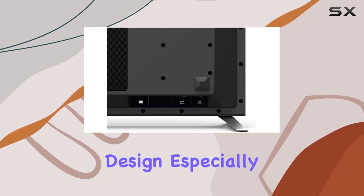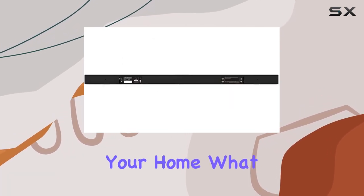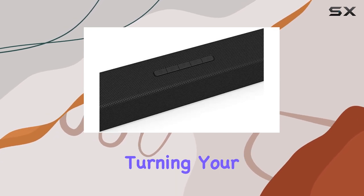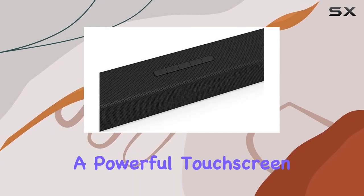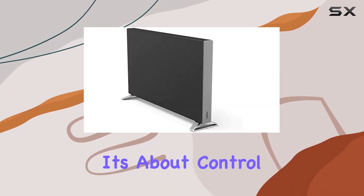The minimalistic design, especially the slim wireless subwoofer, makes it a seamless addition to your home. What sets this system apart is the integration of the Vizio SmartCast app, turning your smartphone or tablet into a powerful touchscreen remote. It's not just about convenience, it's about control.